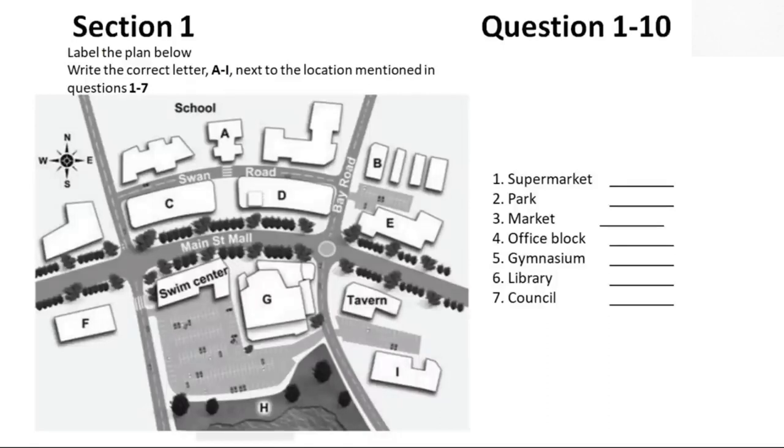The existing car park at the rear of the tavern will remain. Opposite the tavern, on the other side of Main Street, there will be a covered market. The Saturday Farmer's Market is hugely popular, but stallholders have suffered from a lot of bad weather recently. We think everyone will be happy with this part of the redevelopment.